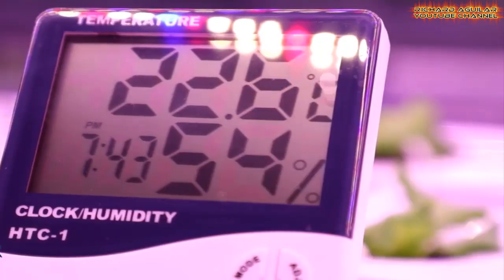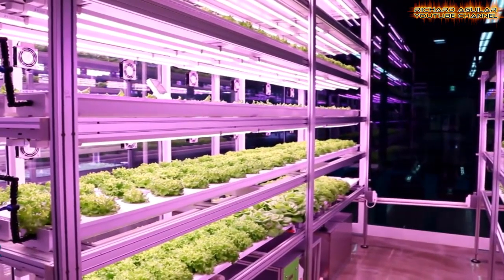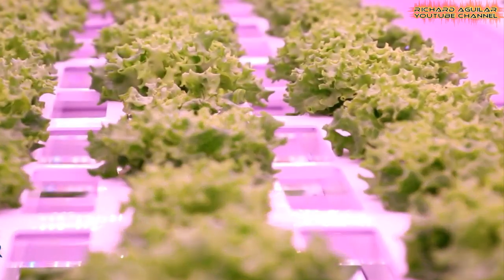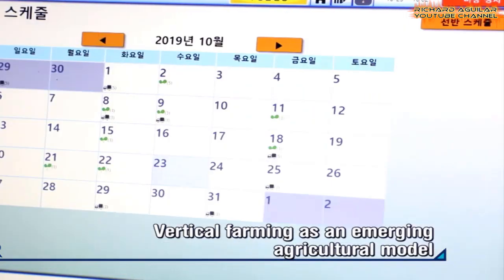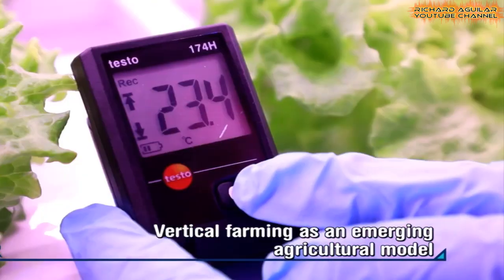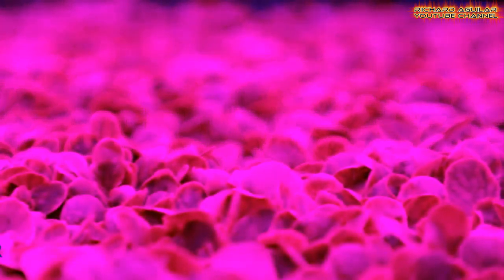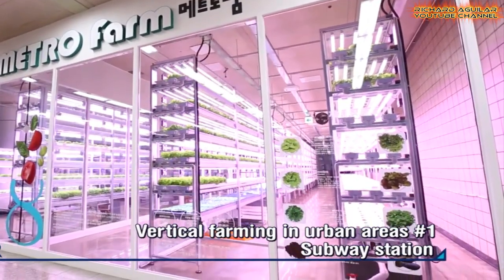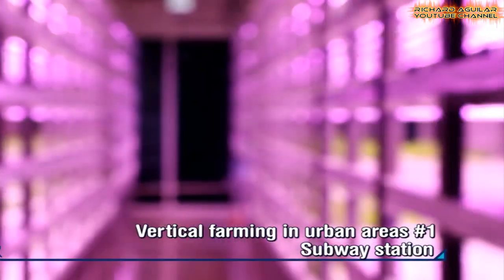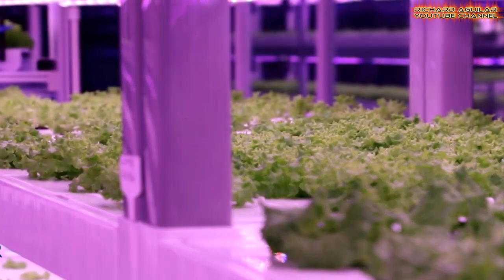Therefore, a variety of methods that can cultivate food more safely have garnered a lot of attention. Vertical farming enables the cultivation of crops all year around in the city, regardless of climate change, by controlling the light and temperature. It has also reduced possibilities of disease and insect pests, so it has emerged as a new type of agriculture in urban areas.